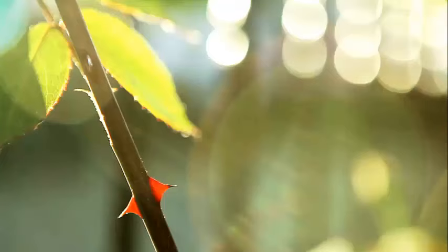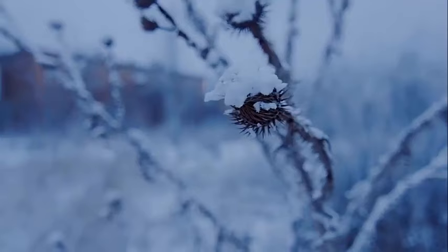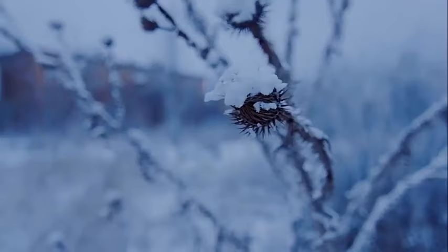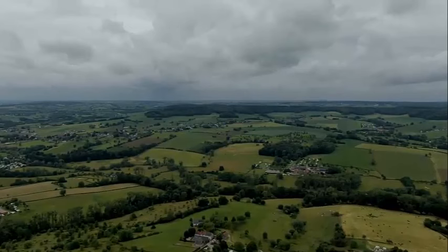Thorn's small size and distinctive appearance make it an ideal destination for a peaceful and leisurely visit. The town's historical significance, tranquil ambiance, and picturesque architecture make it a delightful place to explore in the Limburg region of the Netherlands.